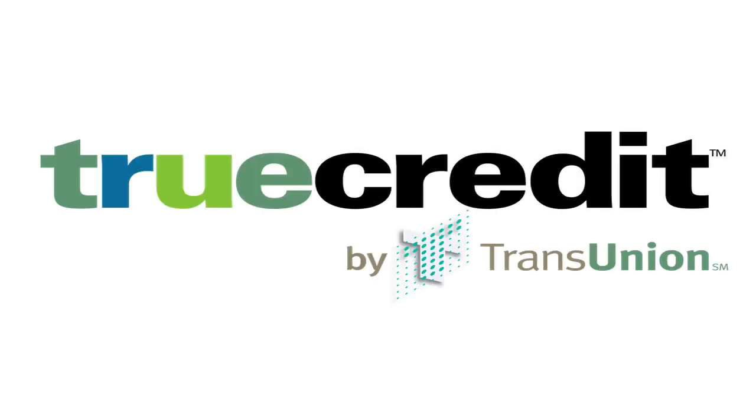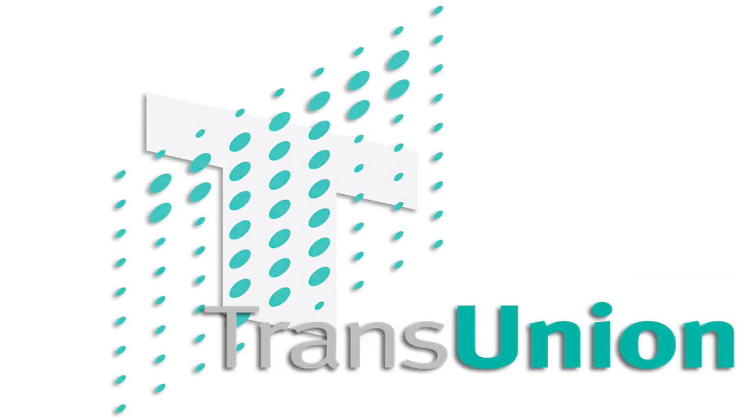I'm Scott Metzger, the Chief Technology Officer for TransUnion Interactive. We started TrueCredit to help educate the consumer on what a credit file is, and what aspects in the credit file are helping them and hindering them from achieving their financial goals.